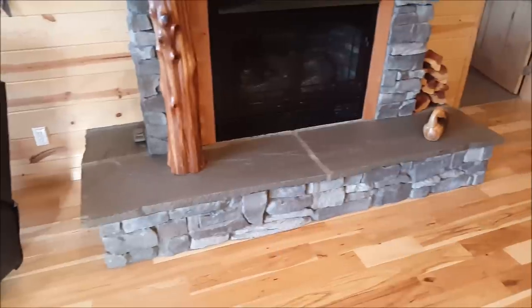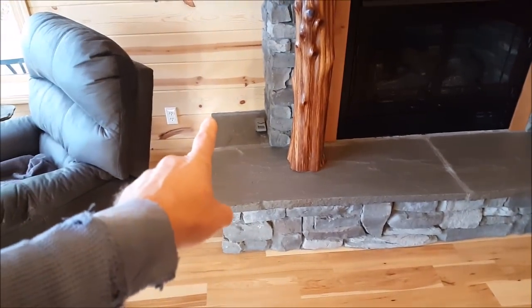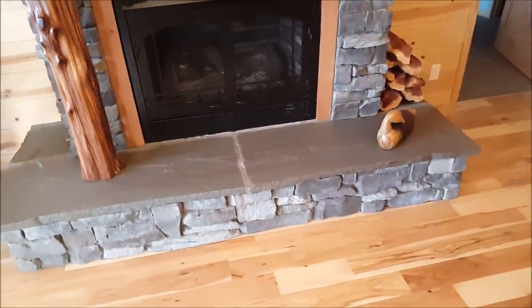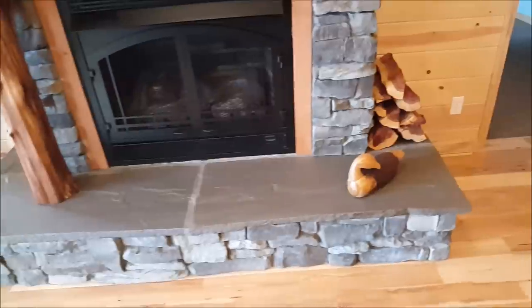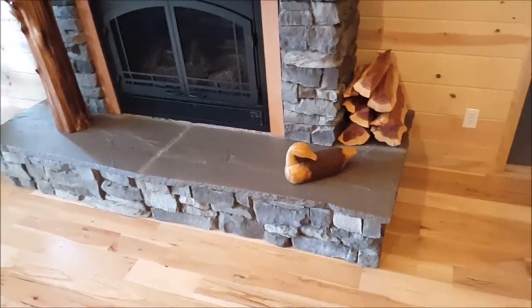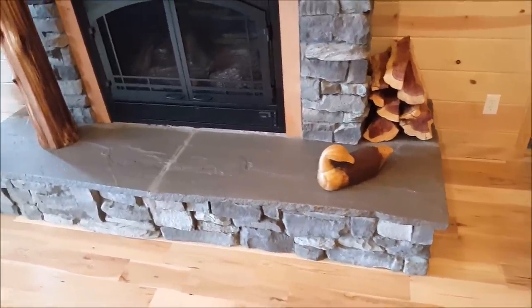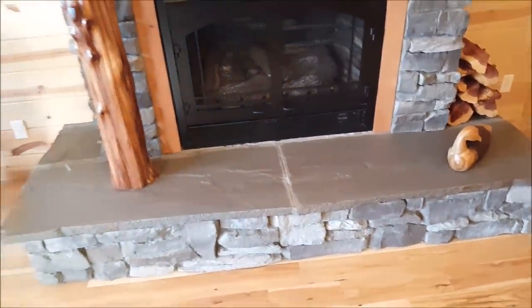Here's just a real quick look at the hearth that she cut for us — she made four pieces: two small ones in the back and two center ones. She's extremely intelligent and good at what she does, and it's just been fun to work with her. As far as stone goes, she really knows what she's doing — turned out fantastic.